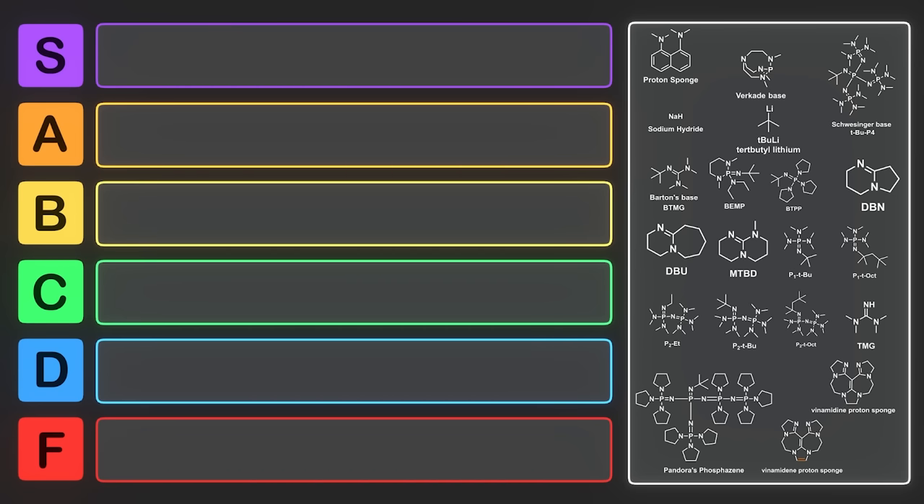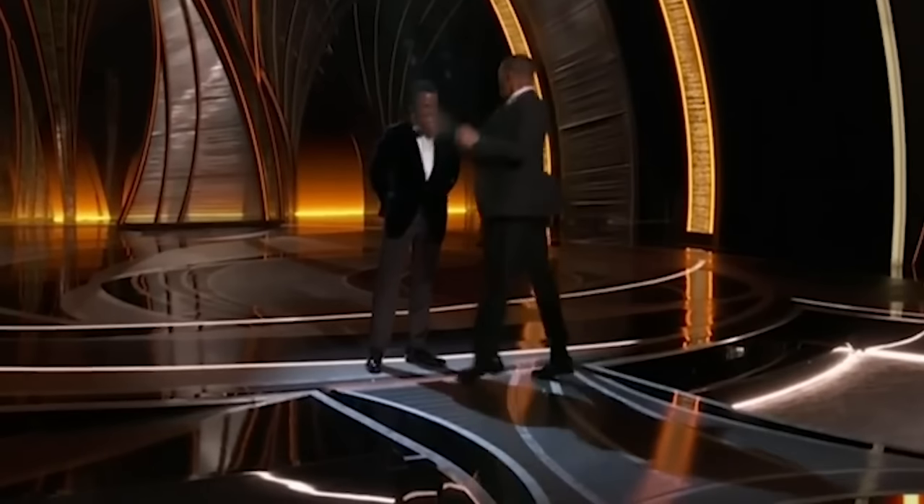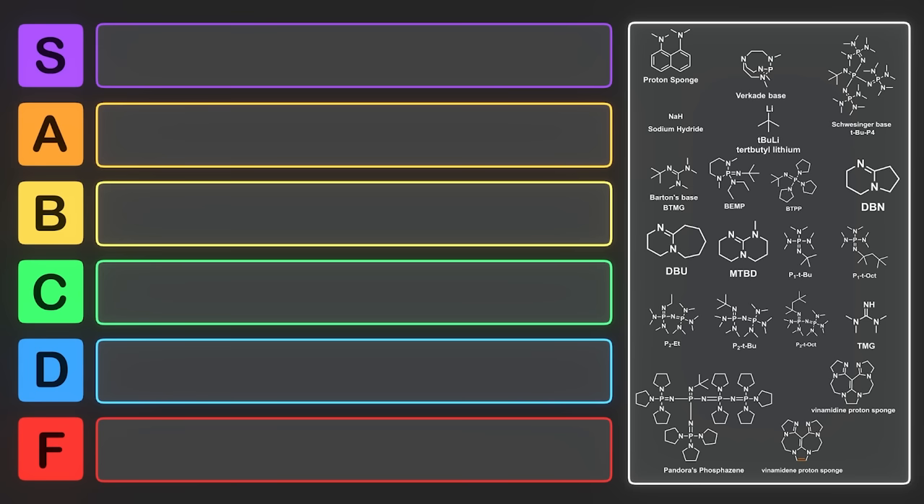Bases are really common in organic chemistry, and there are hundreds of bases which get commonly used. A super base is a souped-up base — these bad boys will smack a proton off of almost anything you could conceivably consider as an acid.